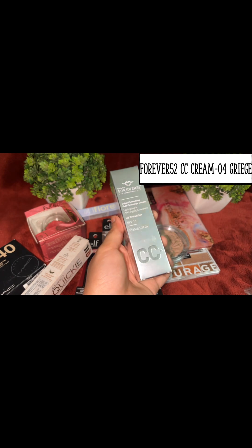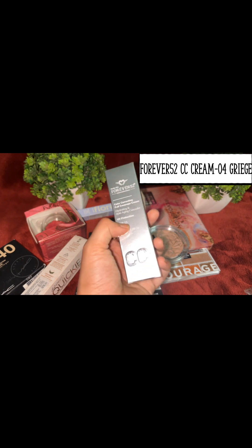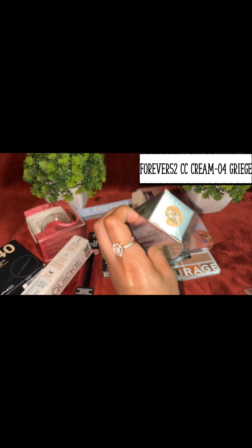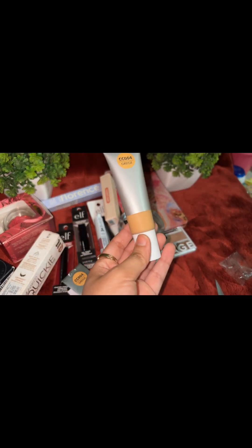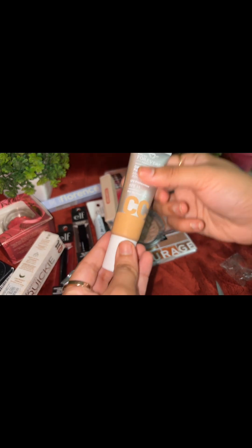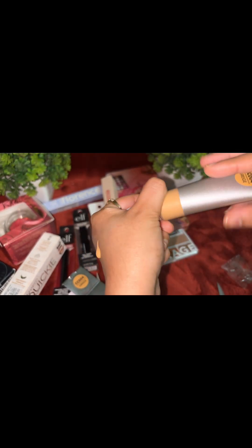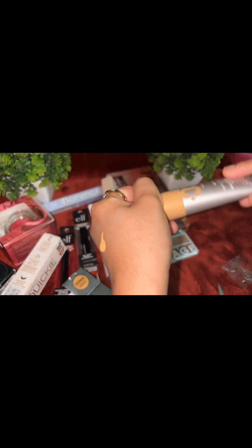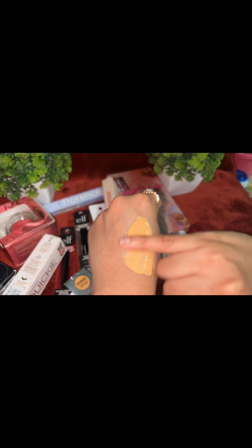The next product is the Daily Life Forever 52 Color Correcting Full Coverage Cream — a CC Plus Cream with SPF 15. I got it in shade CC004 Grey. I think this is a dark shade for my skin tone, but let's see how it looks in summer. The consistency feels fluid — I expected it to be thick since it's a CC cream, but it's actually very fluid. I'm applying it on top of the primer.